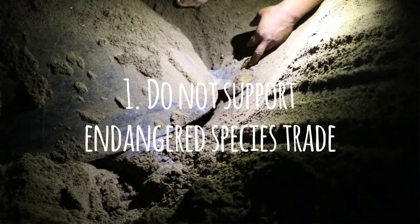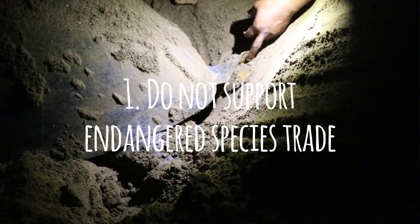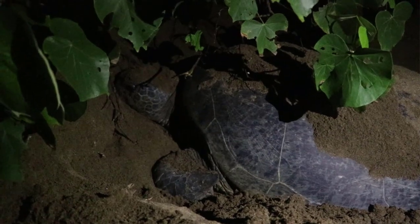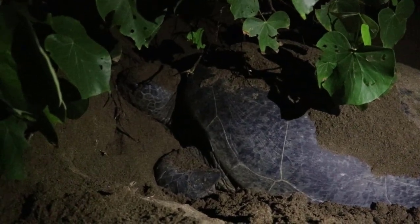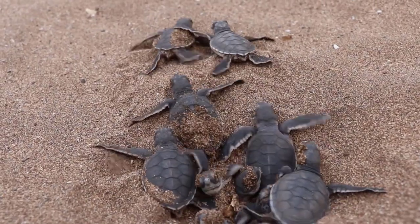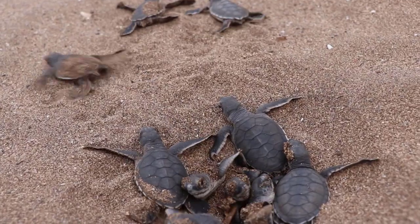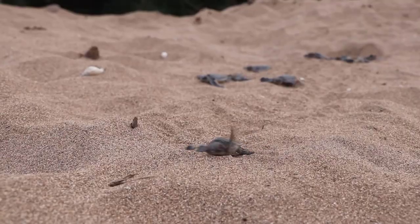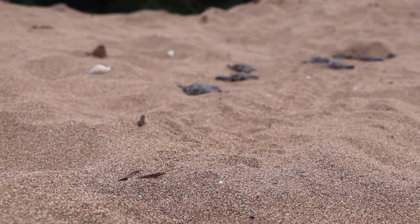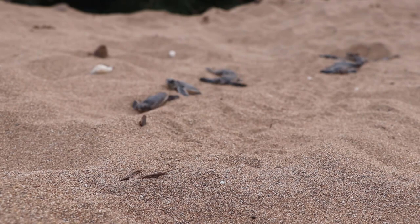The number one thing to do is do not buy endangered animals or any sea animal artifacts, whether this is turtle shells, jewelry made out of turtles, turtle carapaces, shark fins, shark fin soup, or turtle soup — all of that. Just avoid creating any demand for sea life. That also goes for fish. If you can give up fish, that would be an incredible thing to do for the ocean, and I'll get into why a little later on.